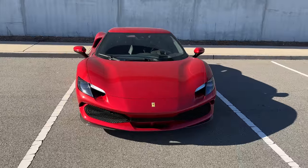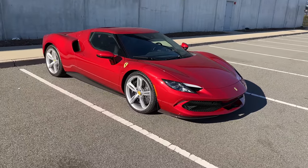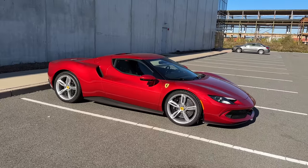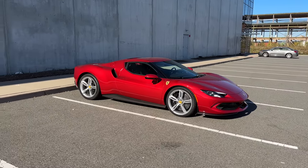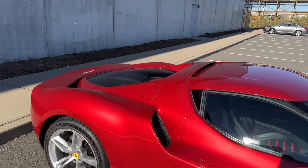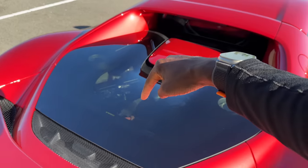Ferraris have been V8s and V12s and performance cars for years with incredible soundtracks, massive engines, and great performance. But recently they've added two hybrids to their lineup — the SF90 and the 296, which is this one. It's the first badged Ferrari ever to have a V6 engine — a smaller three-liter V6 in the back, right behind the driver. And there's also now a hybrid drivetrain with an electric motor between the rear wheels.